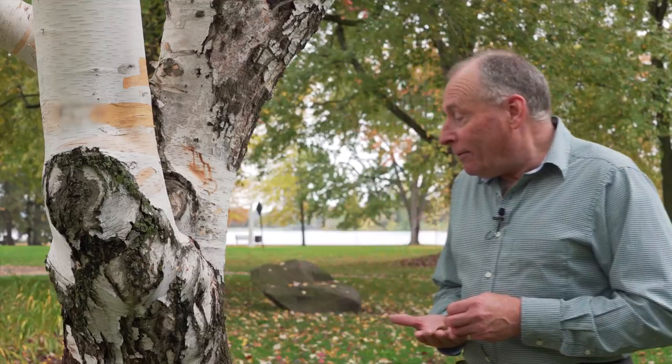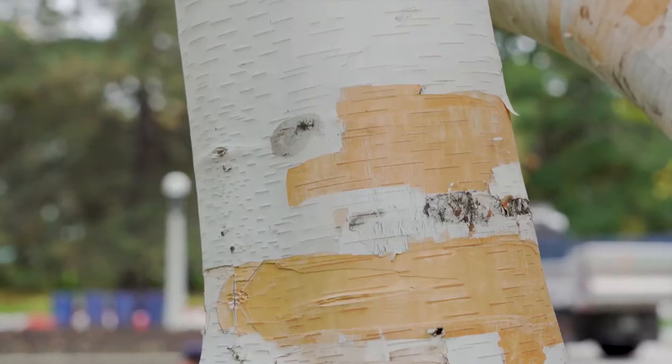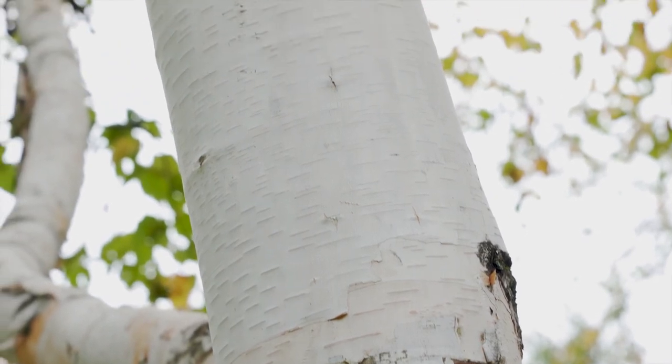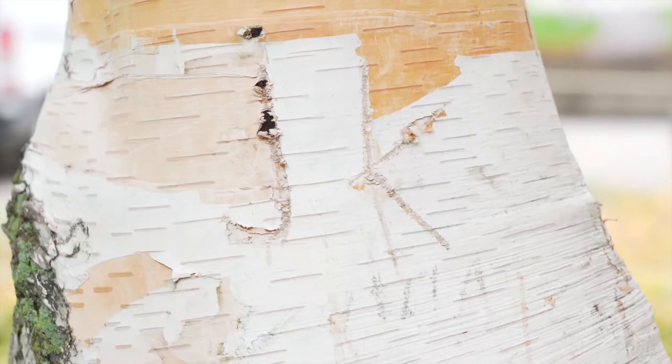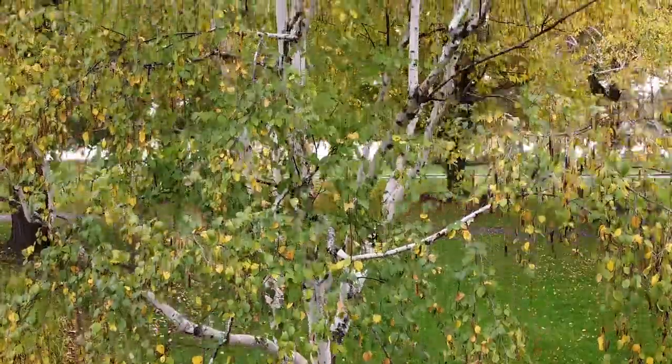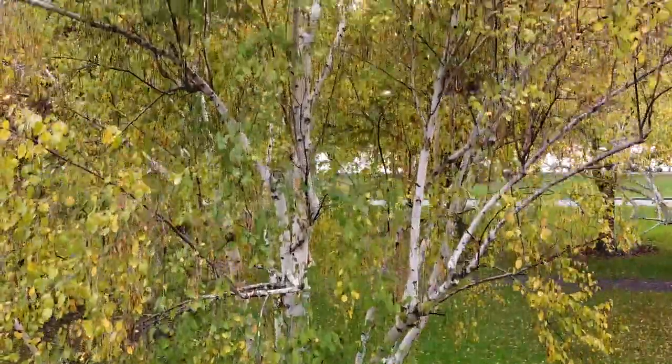They like a moist, fairly deep soil but are reasonably adaptable to urban conditions as well. One caveat about planting a tree like this in a park: people really do love to detach the white bark, which can be detrimental over time. On a private property or an area with not a lot of traffic, that's not an issue. Similarly, people like to carve their initials in these trees, so you need to make sure there won't be a lot of contact with your white birch. But really, it's a spectacular tree with a nice yellow autumn color — a nice exclamation point to an urban planting.